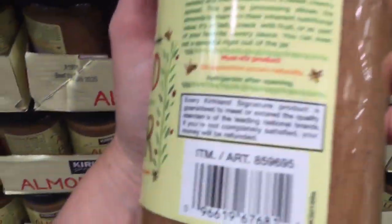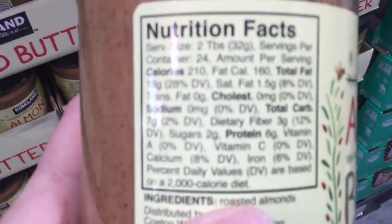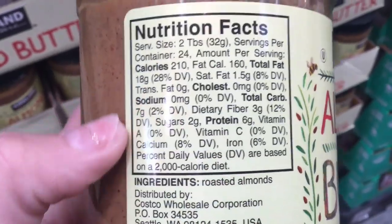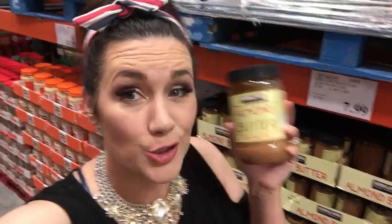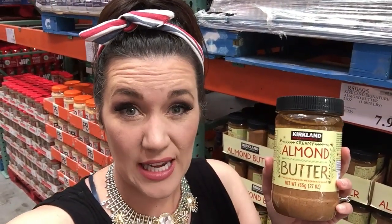Costco's almond butter always grabs my eye. Whenever I pass by it I always have to recheck the ingredients and carbs, just to make sure there are no creepy carbs included. The ingredients for this are only roasted almonds — nothing else added. No weird canola oil. I'm going to double recheck: it says refrigerate after opening, just roasted almonds, that's it. So this would be an awesome best keto choice for the ketogenic diet.